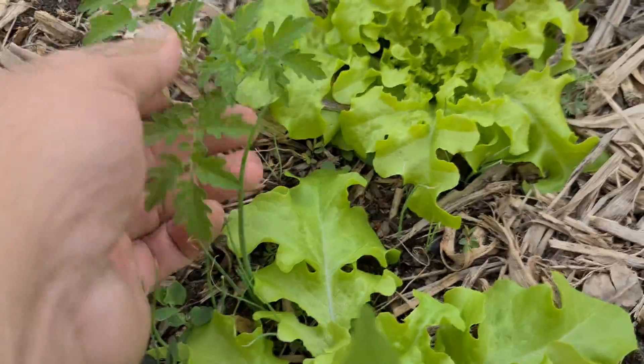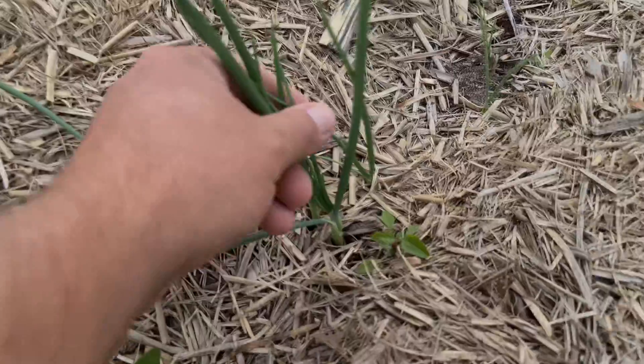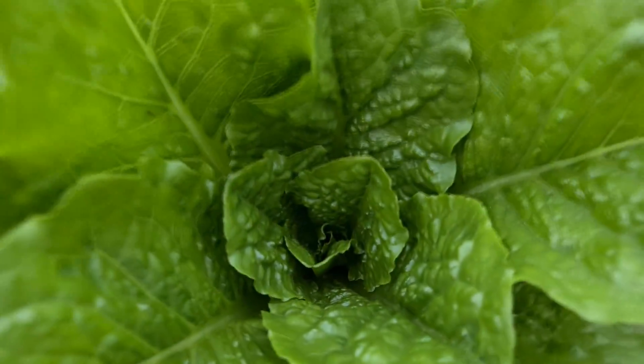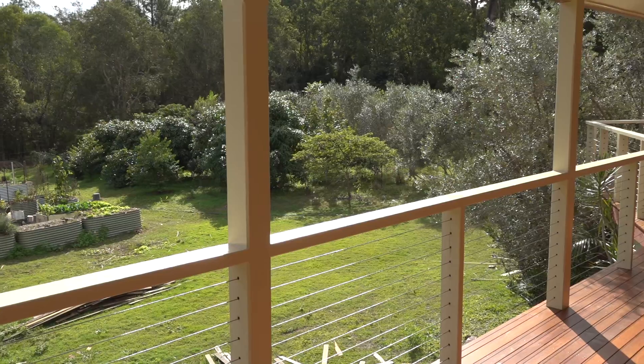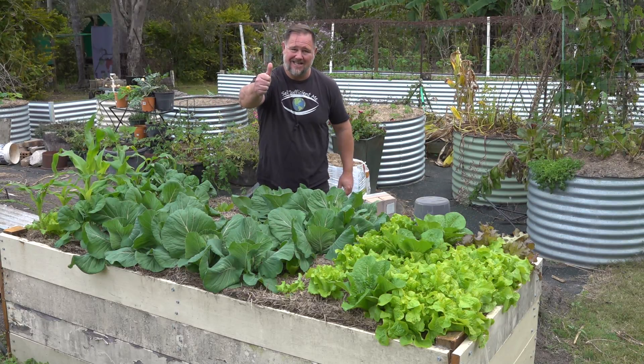G'day, I'm Mark from Self-Sufficient Me, and in this video I want to take you through every vegetable that we are currently growing in our vegetable garden through our subtropical winter. There's a lot of veggies to get through, so let's get into it.